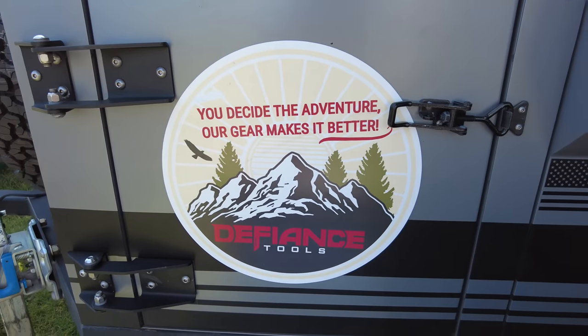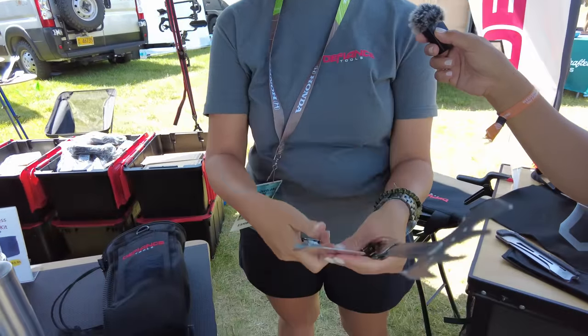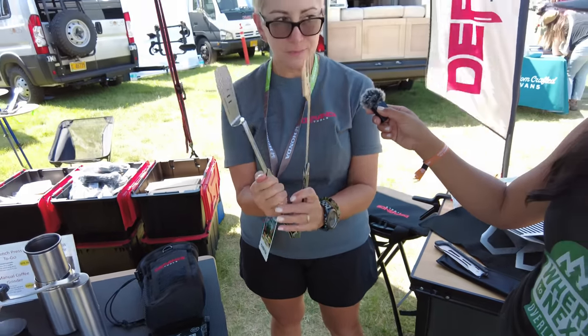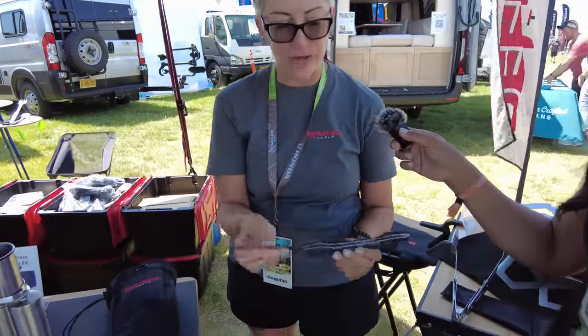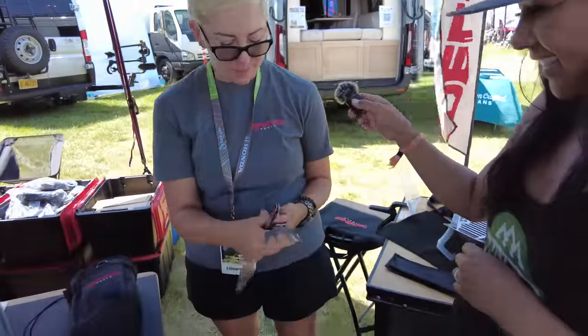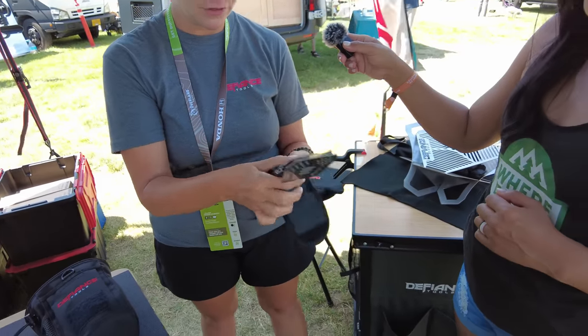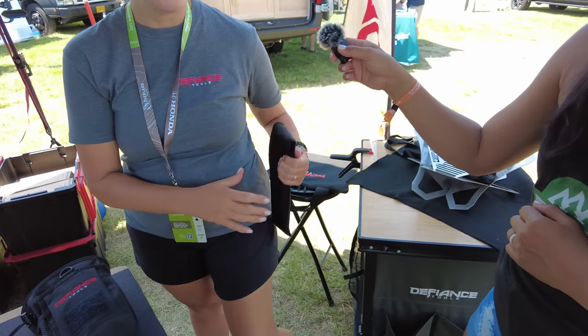I found my next favorite thing — it's a Defiance Tools Barbecue Multi-Tool. It's a compact tool that unfolds: each side comes off and swivels open to give you a full-size fork and spatula. You can put them together to make tongs, and in the base is a knife, bottle opener, and corkscrew. It's all stainless and dishwasher safe. It folds back down, snaps into place, and comes with its own case. This is going to help me pare down so much stuff in our kitchen drawer.